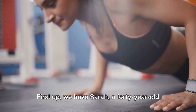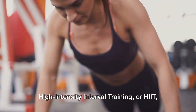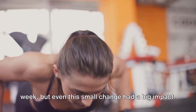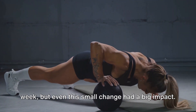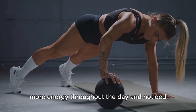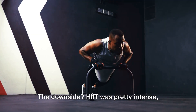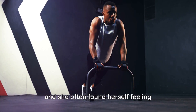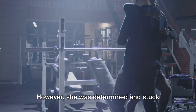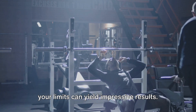First up, we have Sarah, a 40-year-old woman who decided to incorporate high-intensity interval training, or HIIT, into her routine. She started with just two workouts a week, but even this small change had a big impact. After three months, she reported having more energy throughout the day and noticed a significant increase in her insulin sensitivity. The downside? It was pretty intense and she often found herself feeling exhausted after workouts. However, she was determined and stuck with it, proving that sometimes pushing your limits can yield impressive results.